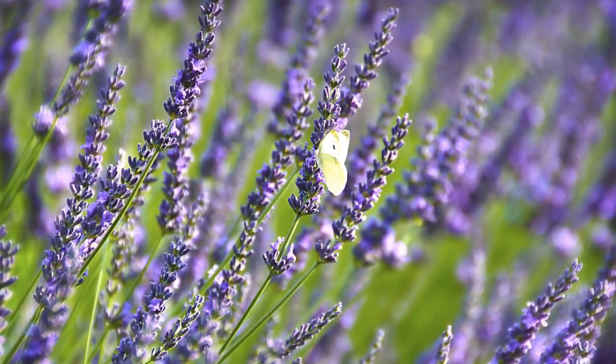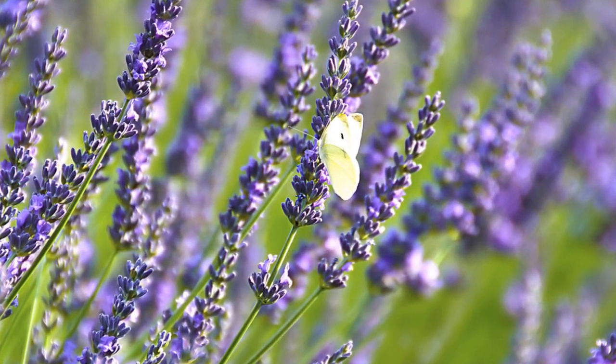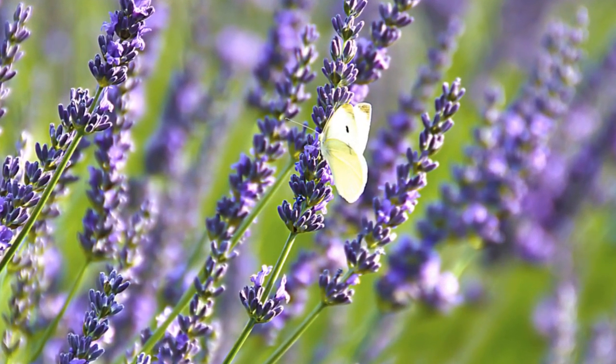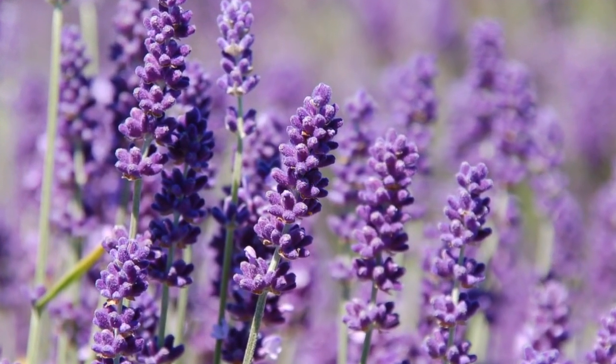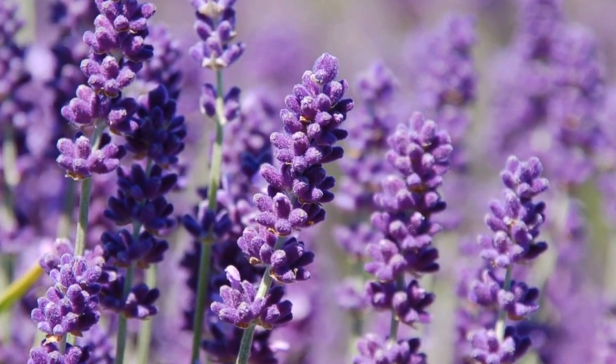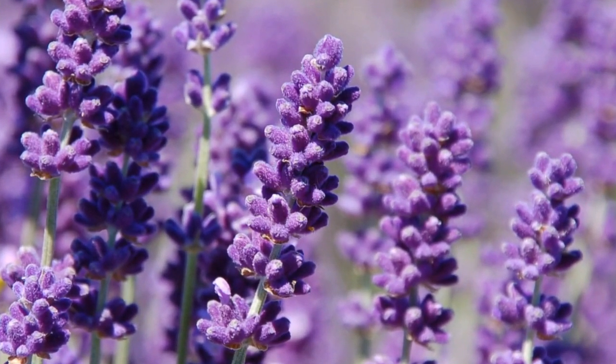Number 5: Lavender. The scent of lavender is known for inducing sleep and reducing anxiety levels. Research backs up these claims, with lavender scents shown to slow down heart rate, lower blood pressure and levels of stress.